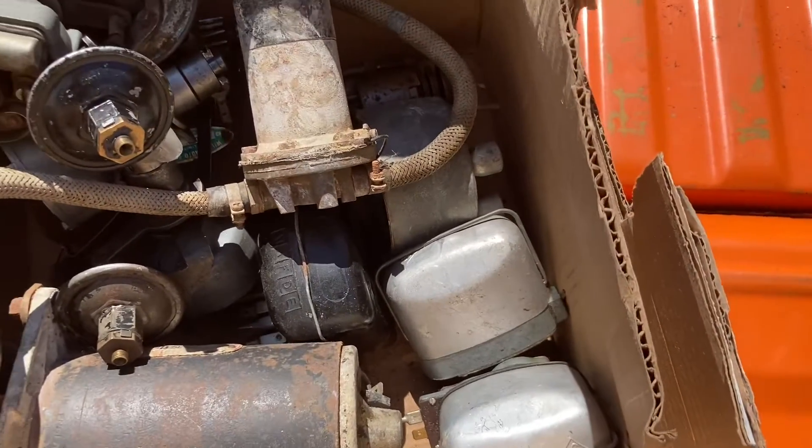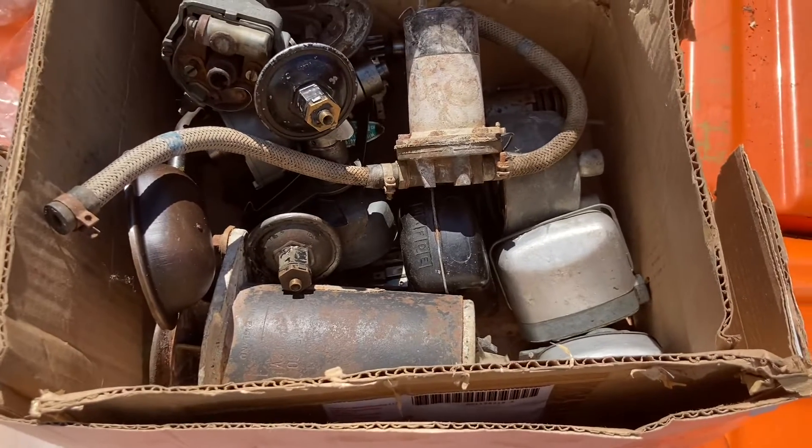Anyhow, it might be another type of voltage regulator. That's what happens when you buy British cars.